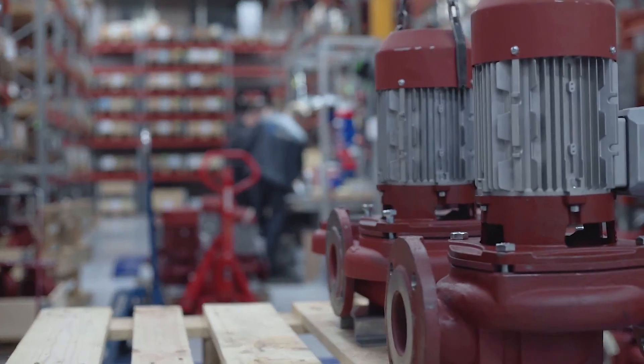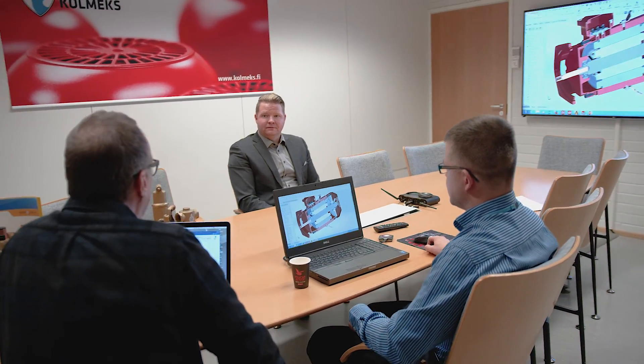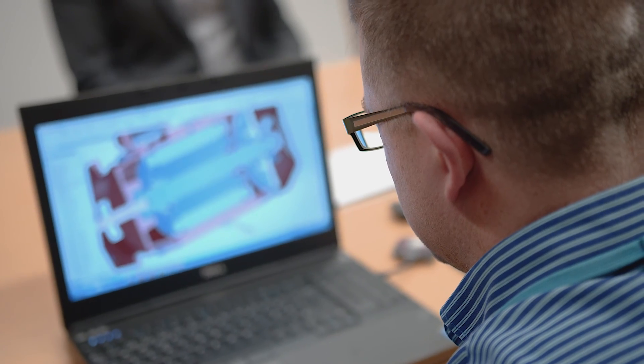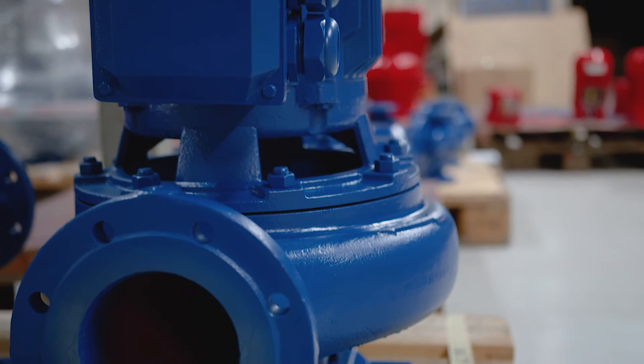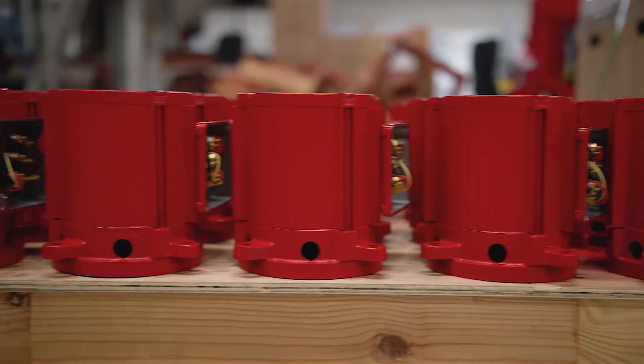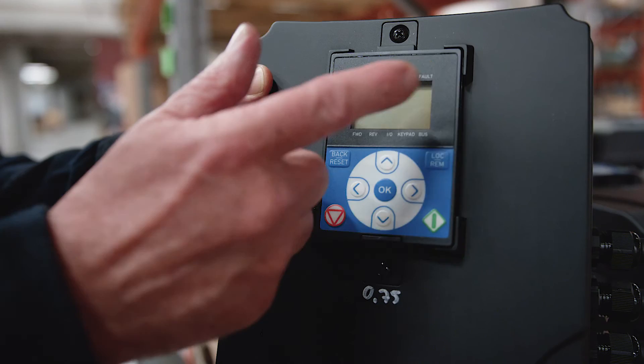Colmex chose Danfoss as a vendor who acts as a partner — someone who gives them the flexibility to engineer the best possible solution while providing global presence and local support. In-house design and manufacturing allows Colmex to tailor pumps precisely to customer needs. Together with Danfoss, they have created a unique energy efficient solution based on the Vacon 20 cold plate drive.